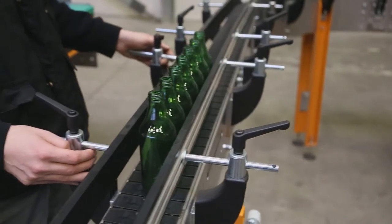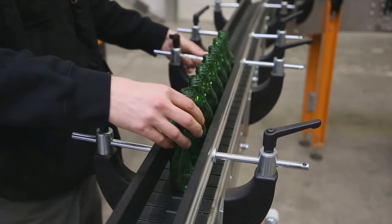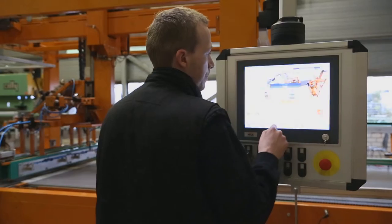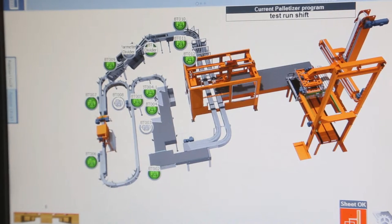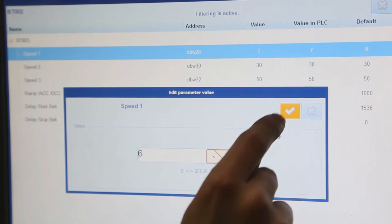Second, the MSK side guidance guarantees customers reduce their operational costs, because it is easy to adjust, so job changes can be done faster. Third, the implementation of the MSK intelligent line control helps to maintain a constant bottle flow and avoid jams or accumulation.